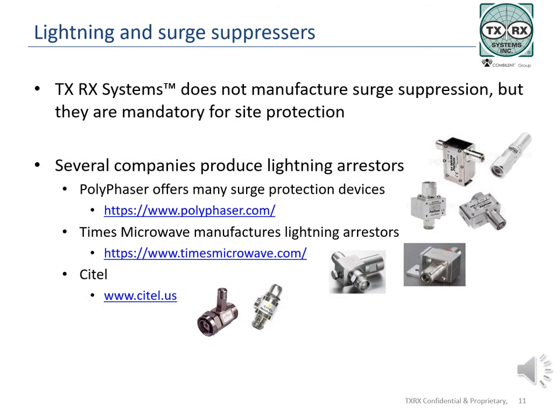Lightning arrestors will be included in this material, but TXRX Systems does not manufacture lightning or surge protection devices, though it does use them in site equipment. Just as there are several types of lightning arrestors and surge protectors, there are multiple manufacturers. We do not endorse one manufacturer over another. Polyphaser is a division of Infinite Electronics International and offers a full range of protection devices for DC and AC electrical installations through RF. Times Microwave manufactures cables and connectors, test equipment, cable assemblies, and lightning protection devices. CITEL produces surge protection, including DC and AC through RF systems.